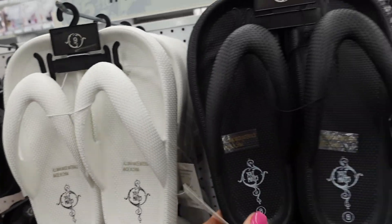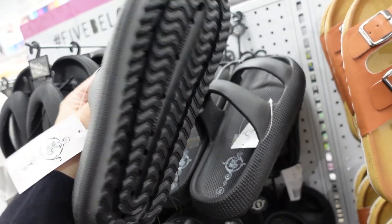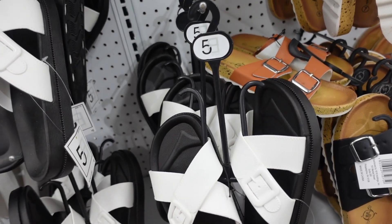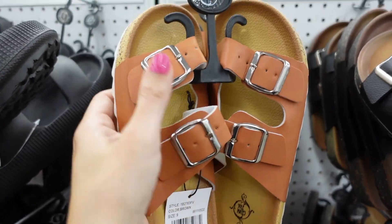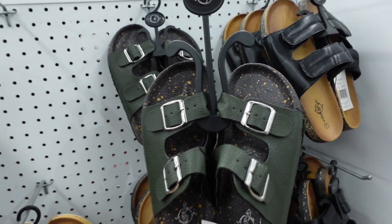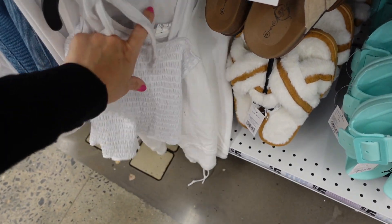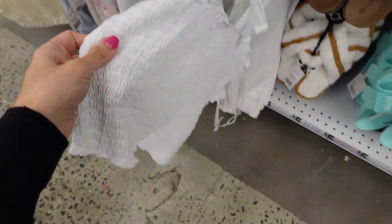New thong-style foam flip-flop with a little platform bottom in white and black from Soulmate brand. A double slide option in black with a cross band and faux buckle. Also a plastic-feeling material with double buckle in brown, black, green with black speckled bottom, and white.